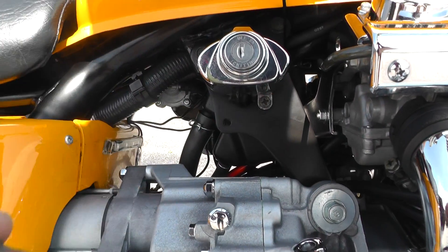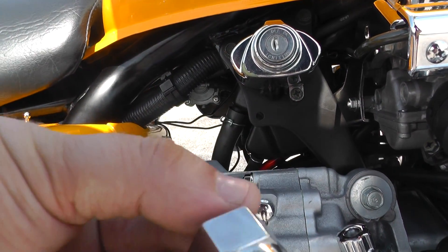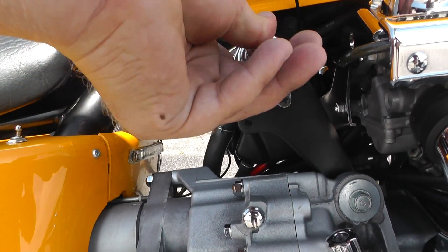This is your ignition switch right here — somebody disguised it as a bolt to deter thieves. That's pretty cool.